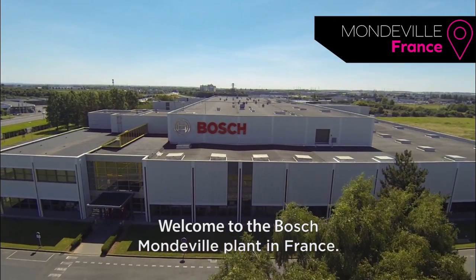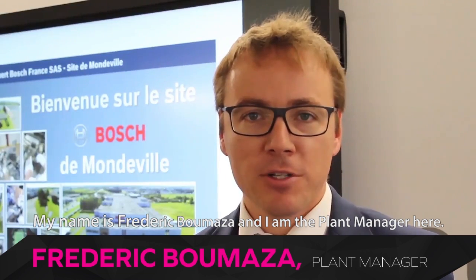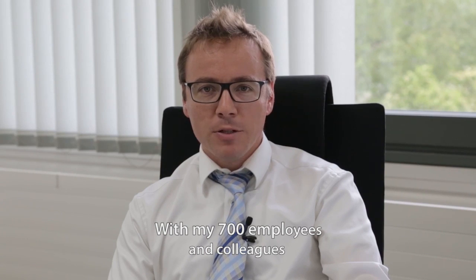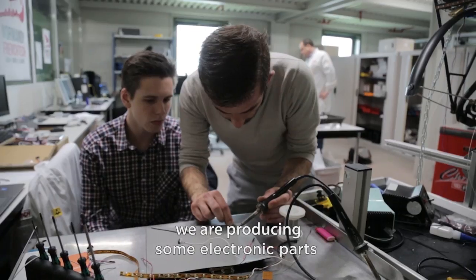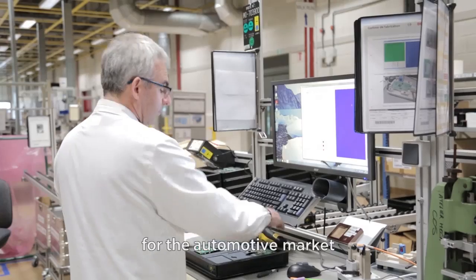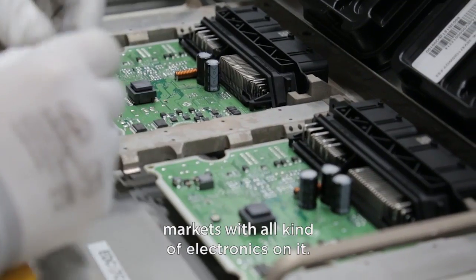Welcome to the Bosch Montville plant in France. My name is Frédéric Boumezat. I am the plant manager here. I started working for Bosch about 14 years ago. With my 700 employees and colleagues, we are producing electronic parts for the automotive market and for commodities and multi-markets with all kinds of electronics.